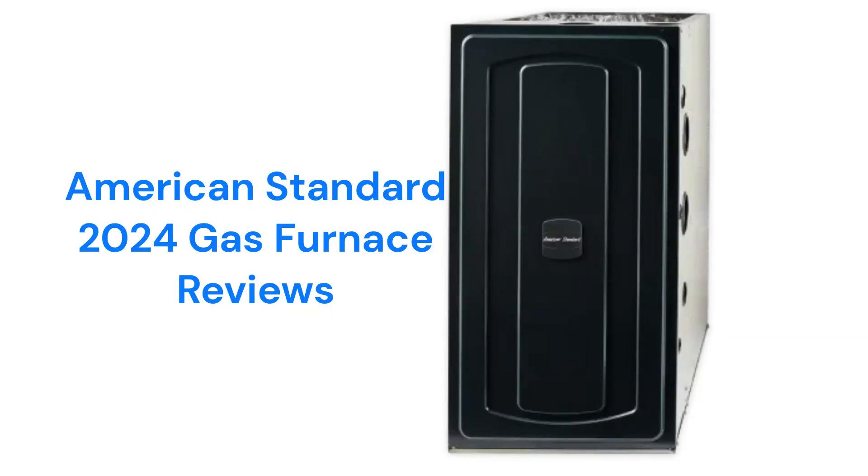This brand is made in America by Trane Technologies and is sold by factory-authorized dealers in the USA and Canada.